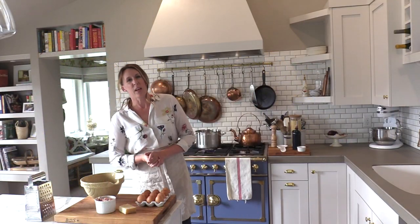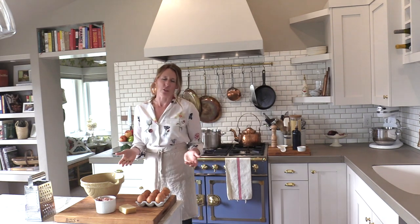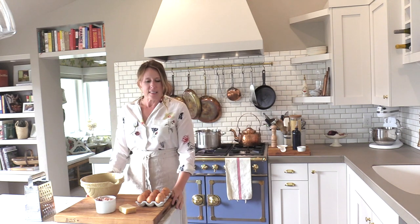Welcome to my kitchen. I'm Shannon Ables and this is the Simply Luxurious Kitchen. Today we're going to be making spaghetti a la carbonara, and spaghetti a la carbonara is one of my comfort foods that I've turned to many times over the years.